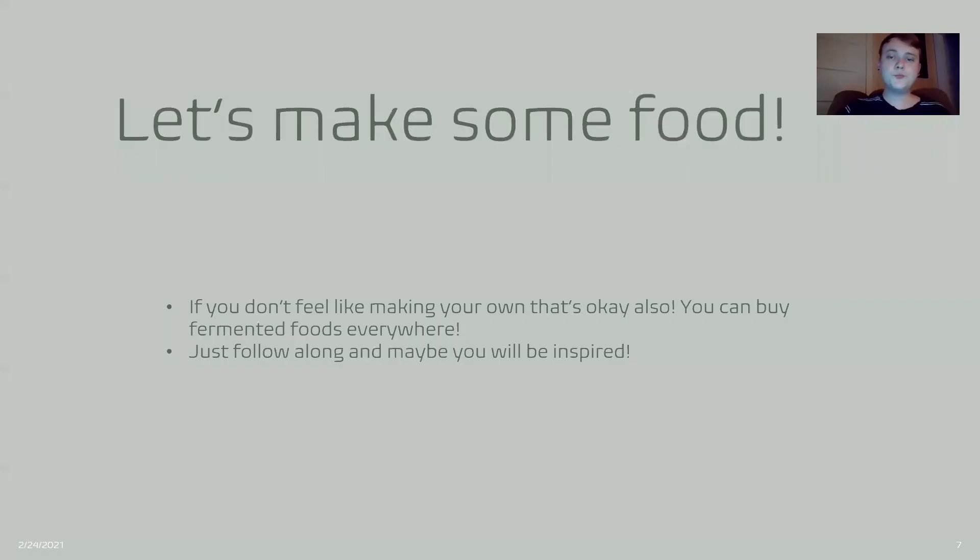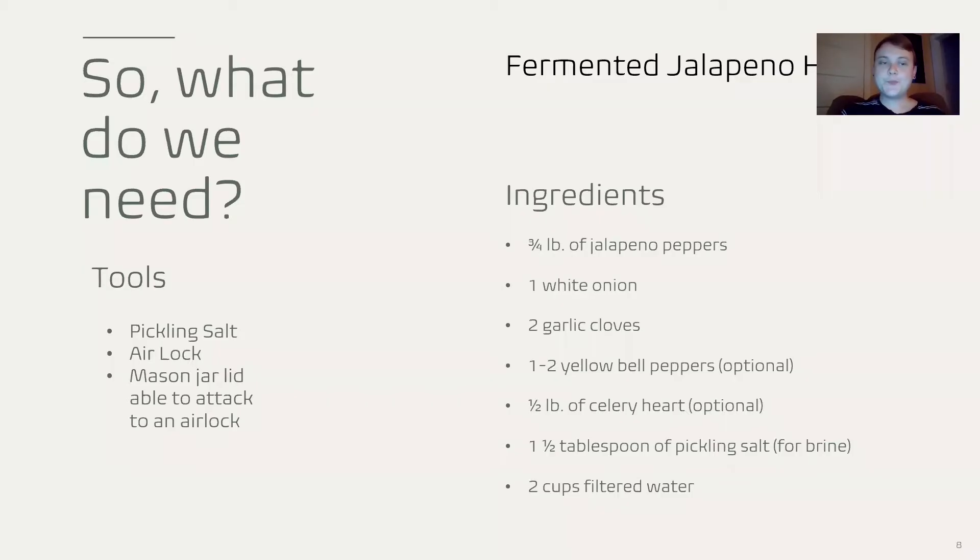So, what can you do? Well, number one thing is, let's make some food. If you don't feel like it, that's okay. You can also easily buy fermented foods all over the place — just sauerkraut, yogurts, etc. Just follow along. Maybe you'll get inspired. So, what do we need? Today I'm going to show you how to make a fermented jalapeño hot sauce.